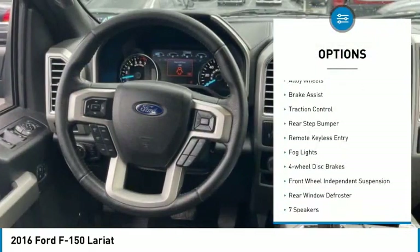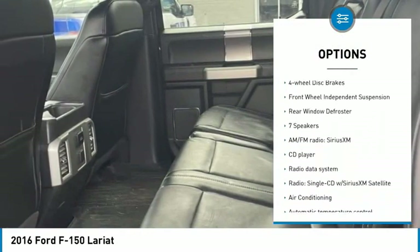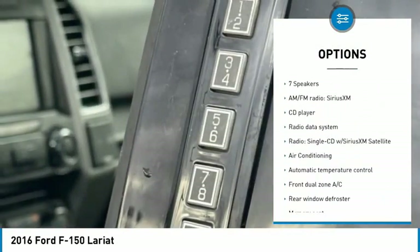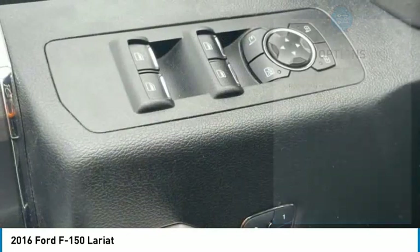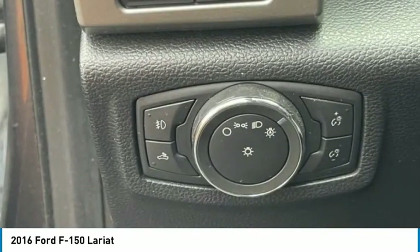Electronic stability control, alloy wheels, brake assist, traction control, rear step bumper, remote keyless entry, fog lights, four-wheel disc brakes, front wheel independent suspension, rear window defroster.